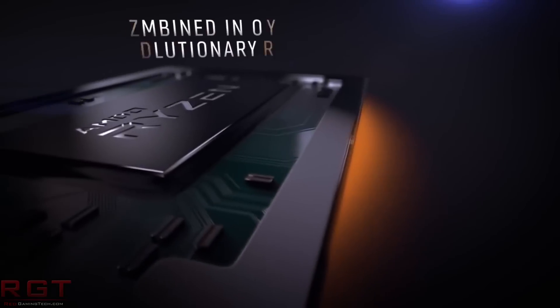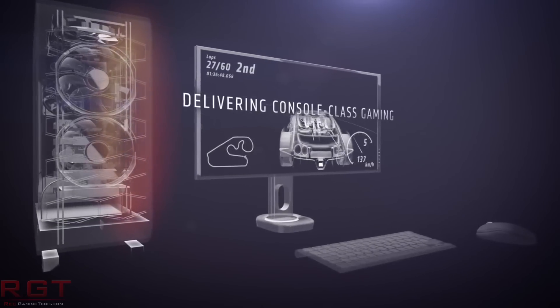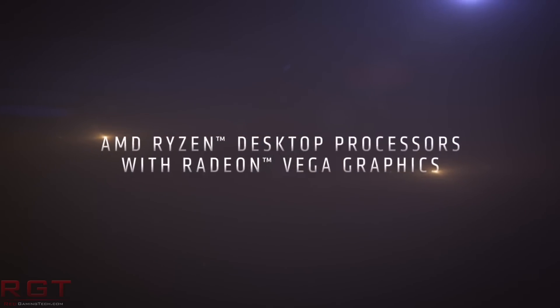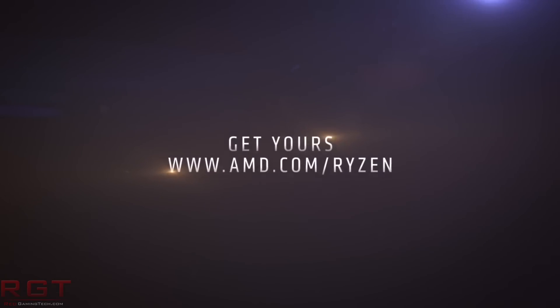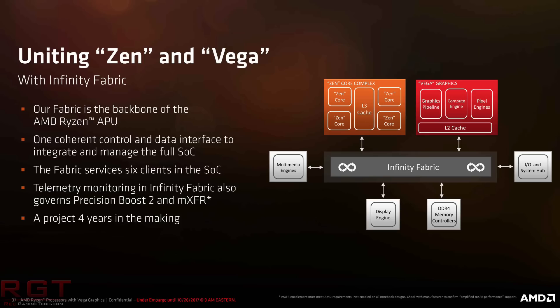According to one listing, it appears that it's based on Raven Ridge, meaning it would be built on 14nm. Another website, computerbased.de, believes we will indeed be seeing these processors with the Vega 3 GPU. I suspect we're probably going to get more information at Computex.